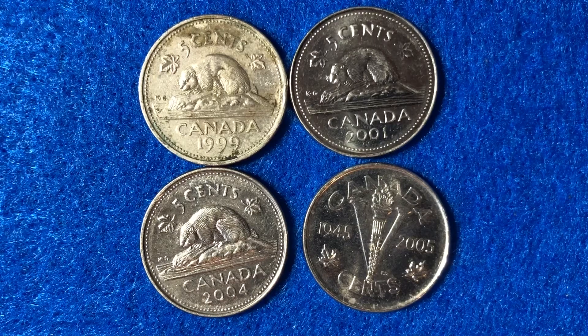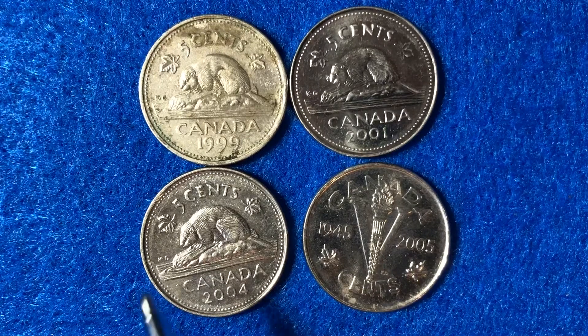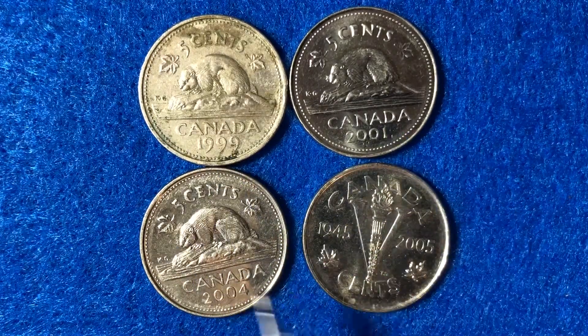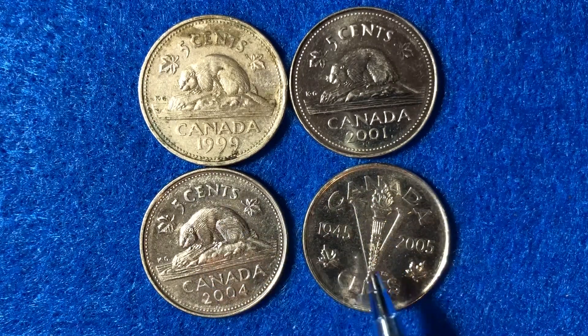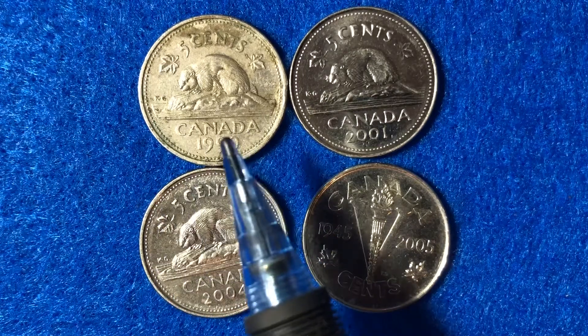Hello coin collectors, welcome back to the Big D Coins channel — hopefully everyone is having a great day. In today's video we are going to look at these four coins: a 1999, 2001, 2004, and 2005 Canadian nickel. Interestingly, each one of these coins is actually a little bit different from the other, so we will talk about that in today's video.